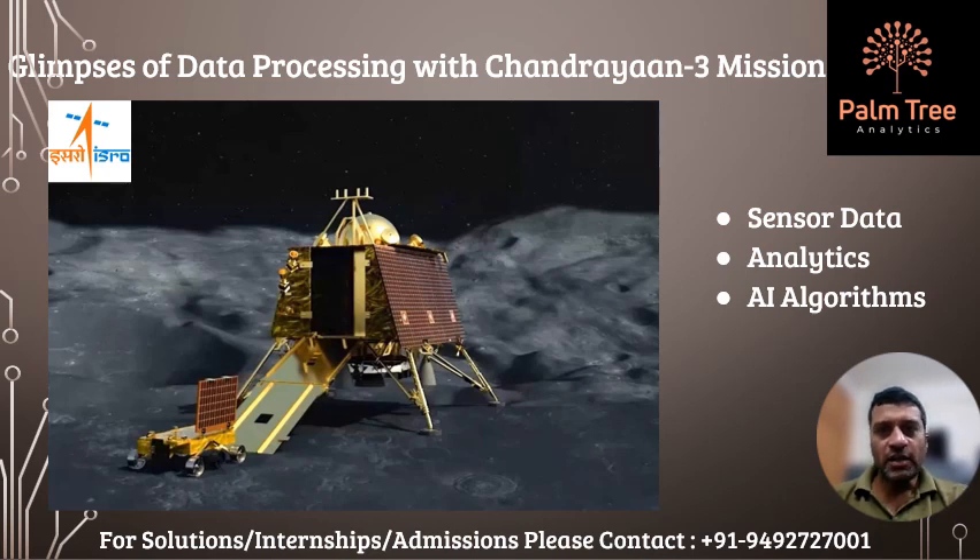The Chandrayaan-3 mission is a complex and ambitious project that involves various aspects of analytics and data processing. Some of the ways that analytics and data processing are used in the mission are: the spacecraft's design is optimized for weight, performance, and safety using artificial intelligence algorithms.